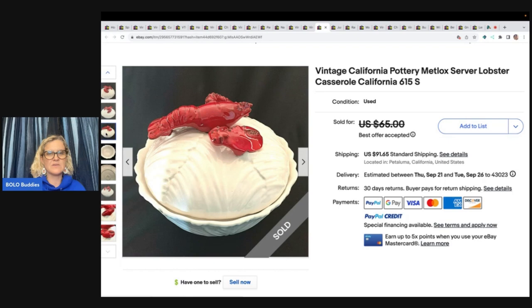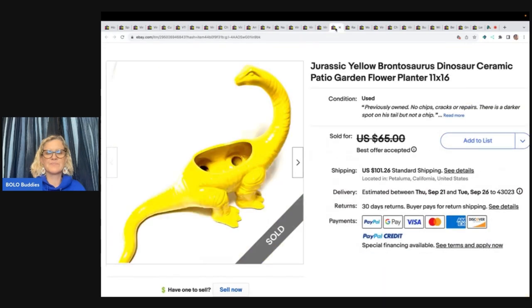This looks scary to ship also — Jurassic Yellow Brontosaurus Dinosaur Ceramic Patio Garden Flower Planter. This one came from the Goodwill. She paid $5.50 for it, listed it for $65, and accepted a best offer of $55 with the buyer paying shipping.